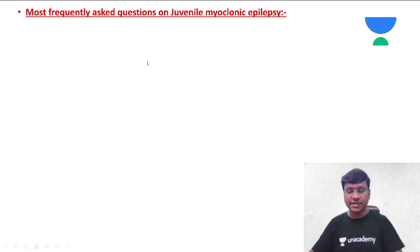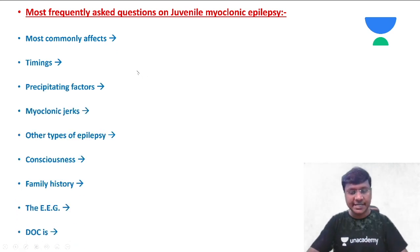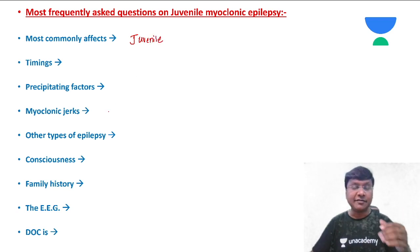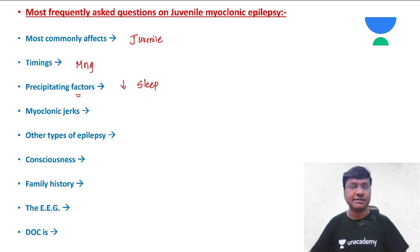You should know the age group where juvenile myoclonic epilepsy is commonly seen. As the word itself tells you, it is commonly seen in the juvenile age group. These myoclonic jerks very commonly occur early in the morning after awakening. The precipitating factors for juvenile myoclonic epilepsy are sleep deprivation and alcohol consumption.